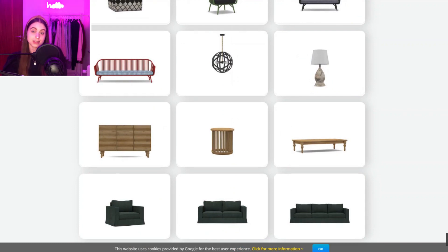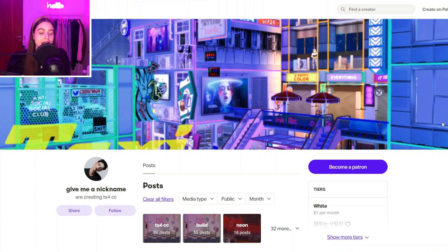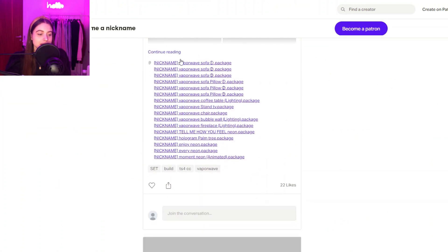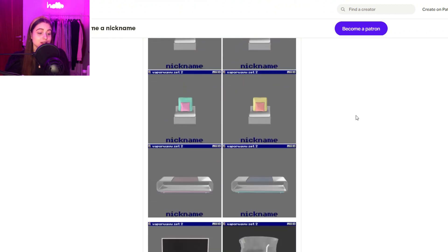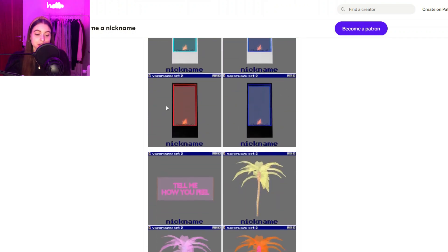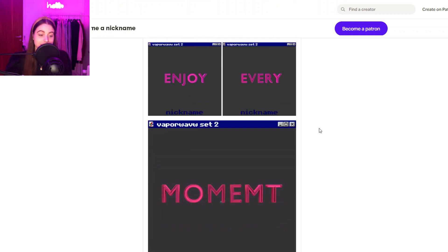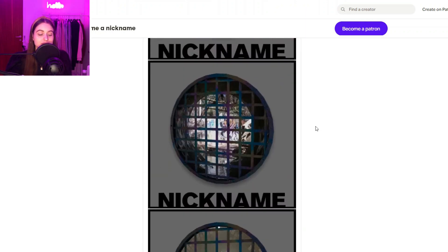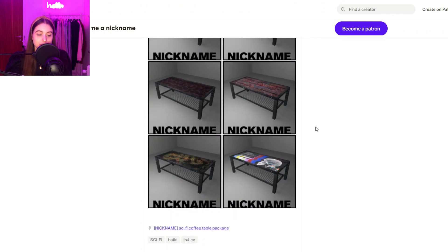Then we have this really unique creator called Give Me A Nickname — they make really unique decorational things. If you're into color and not the usual house decorational bits, you can get so much cool stuff from them. Definitely check them out if you're more into really unique pieces.